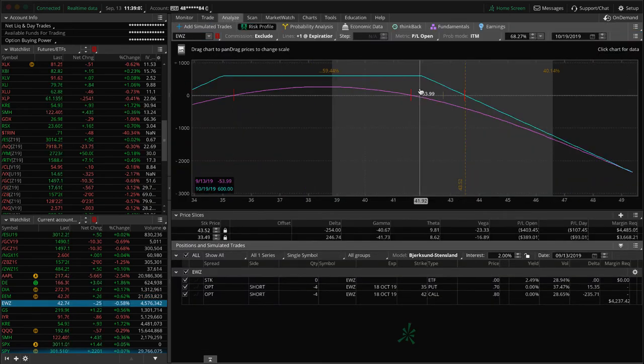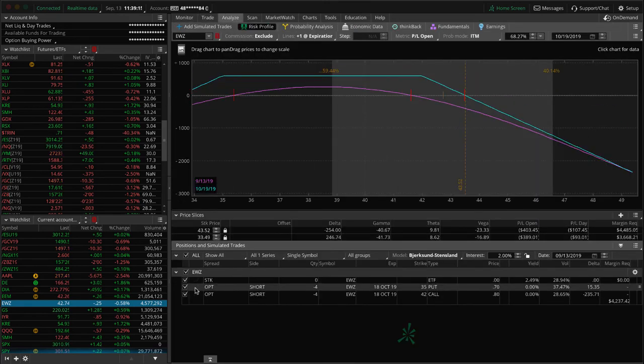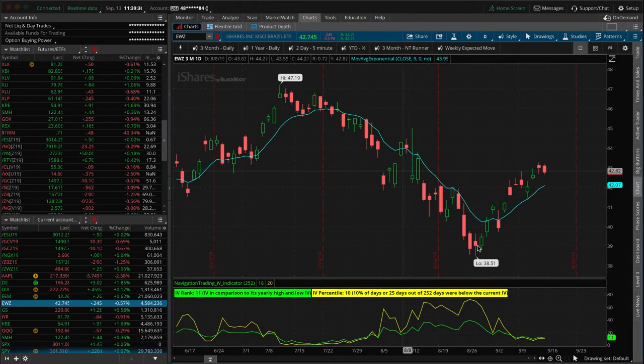EWZ — we have a short strangle where price has breached the short call, but it's out in October with 35 days left, so no huge hurry. The puts are getting to a point where we'll want to roll them up to collect more credit. We'll wait until next week — if price continues higher we'll roll those puts up and stay in October since we have decent time left. Implied volatility is so low we're not looking to add another piece to this one.